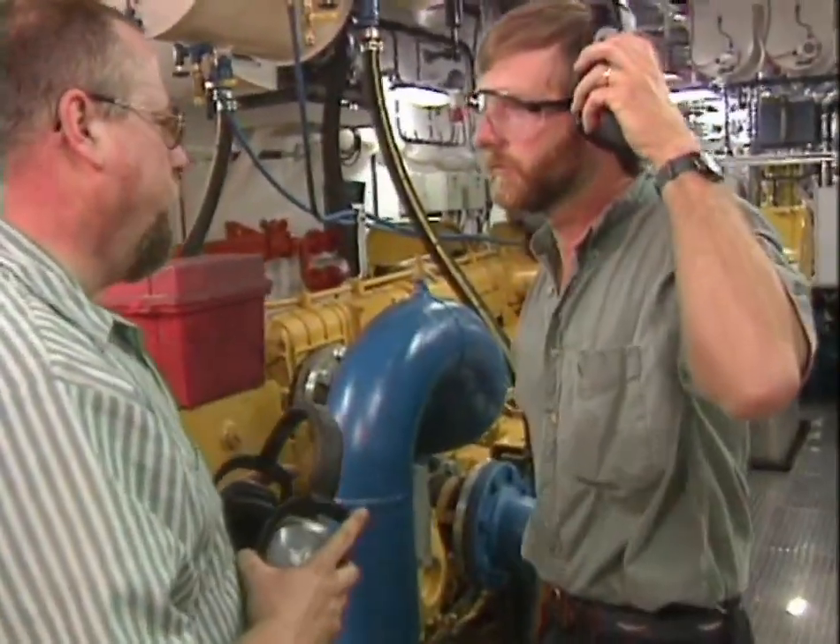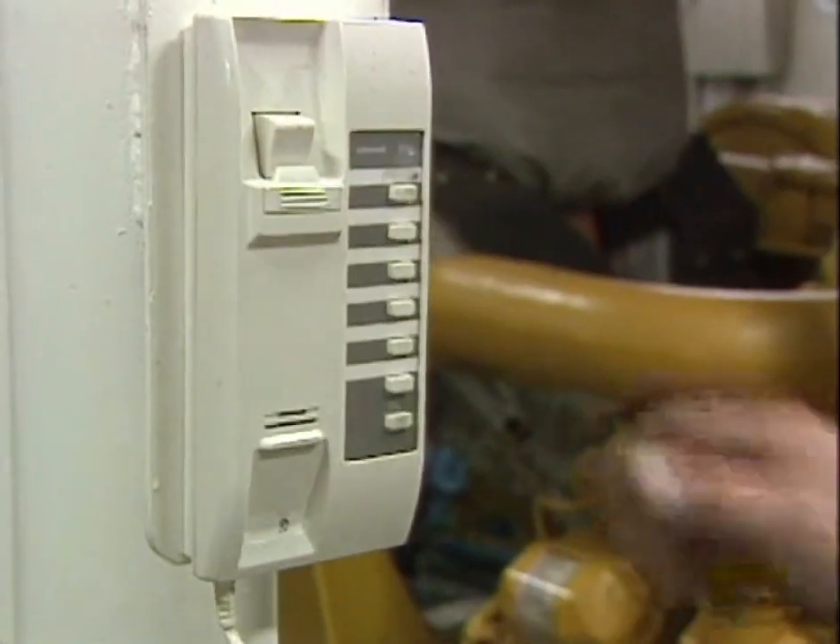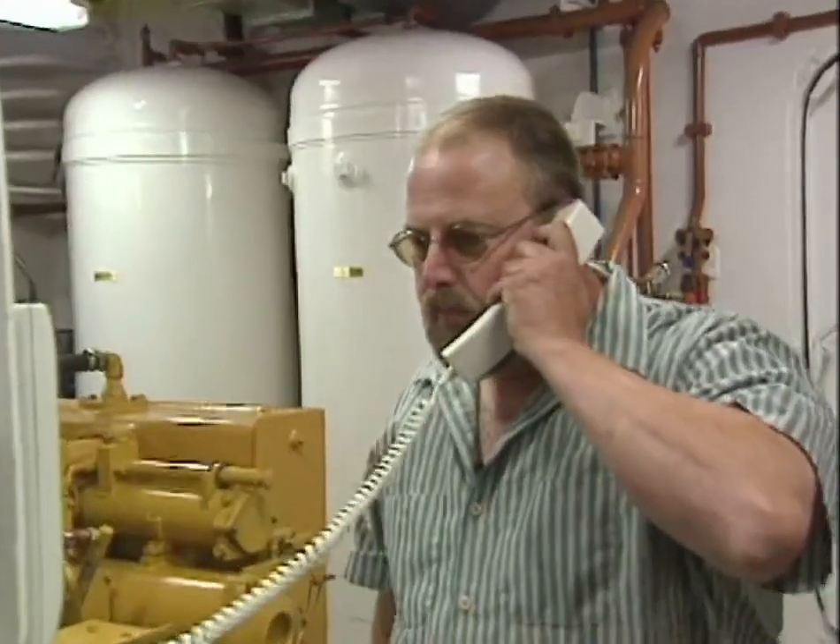I'm going to be working on the fuel oil transfer pump for about an hour — I'm going to have it locked out. Advise others working in the area about what you intend to do. Additionally, notify appropriate personnel in each department that may be affected by the lockout.